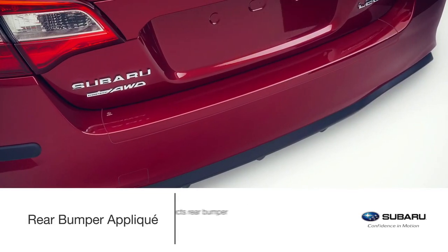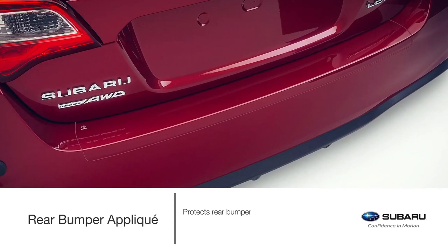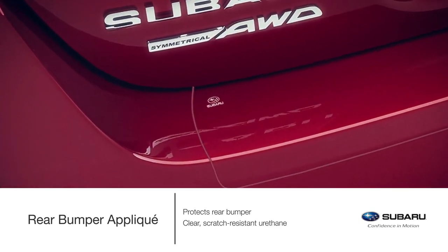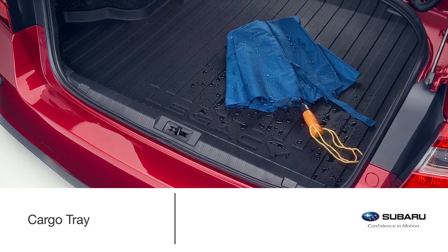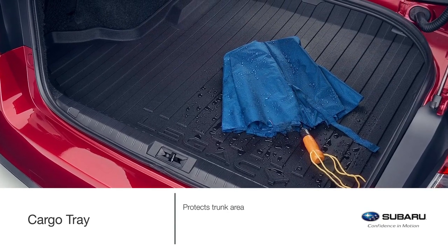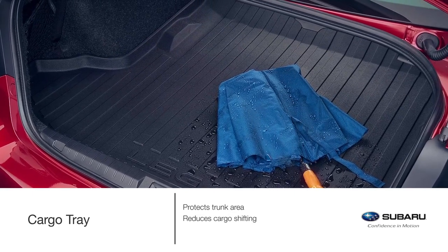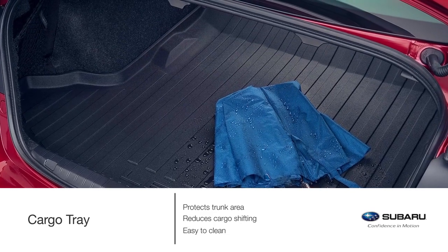Protect the upper surface and leading edge of the rear bumper when loading or unloading your belongings, from bags to cargo, with the rear bumper applique made of clear scratch-resistant urethane film. The applique includes a discreet Subaru logo. The Genuine Subaru cargo tray helps protect the trunk area from sand, water, stains, dirt and other messes while providing a surface that helps reduce the shifting of cargo while driving. This popular accessory can be easily removed from the vehicle and rinsed clean after any adventure.